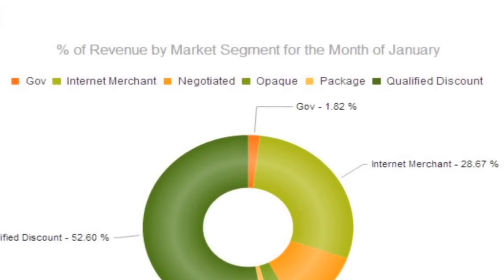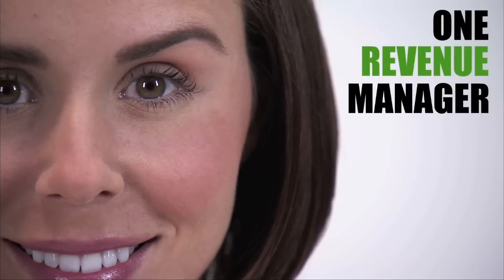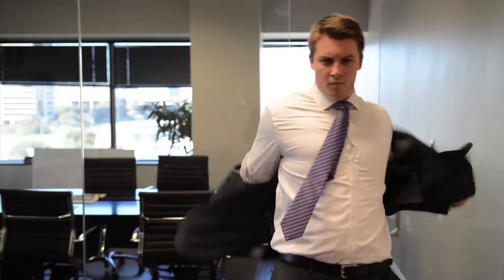The best part is that you have one revenue manager for all of your properties and brands, saving you time, headache, and money. Don't let the corporate suits box you in. Unleash the power of CreaRevGen.